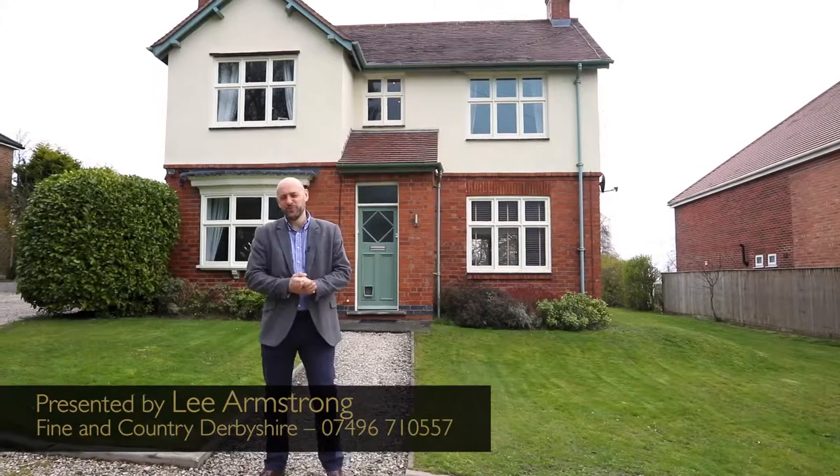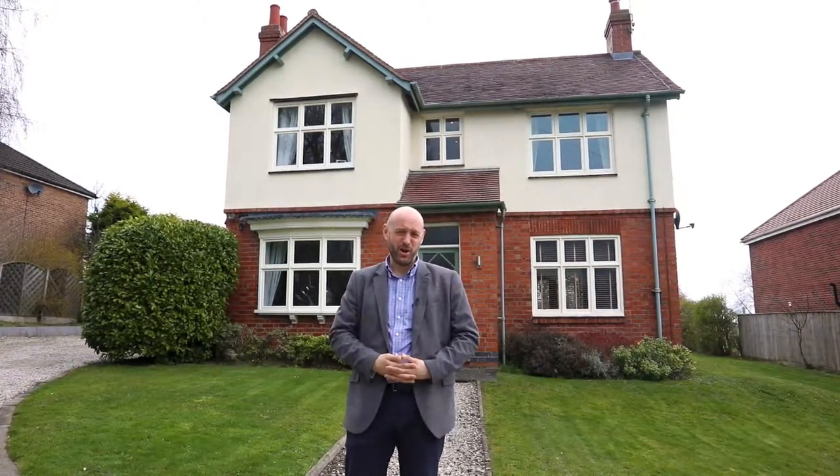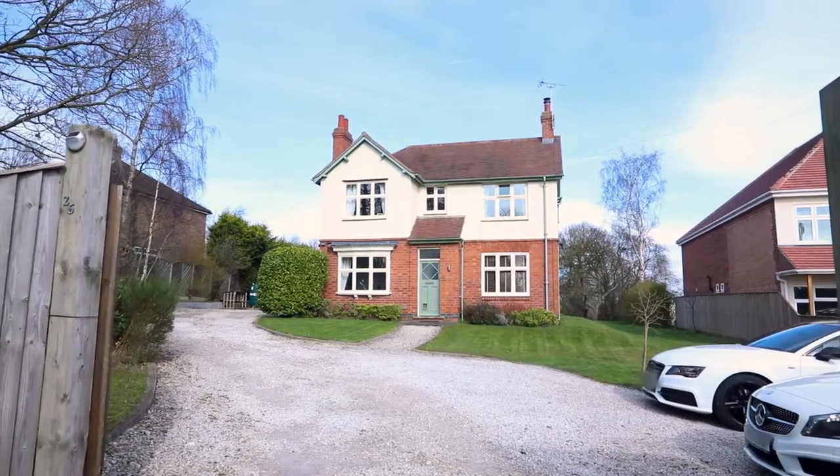Hello, Lee Armstrong here from Finding Country in Derbyshire, welcome today to Lodge Hill in Tuckbury. Fabulous location where we are here, we're equidistant between the village of Rolleston-on-Dove and Tuckbury itself, where there are plenty of amenities, public houses, restaurants. It's a lovely location for anybody who wishes to buy. Today we're here to welcome you to number 26, Lodge Hill, this fabulous detached family home.